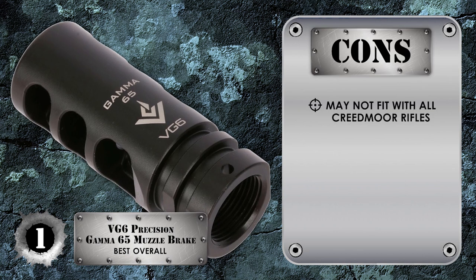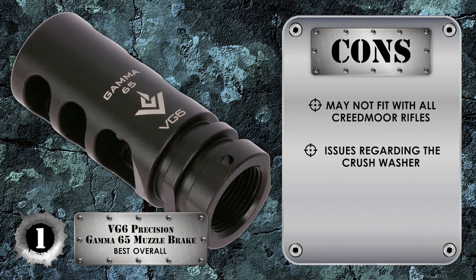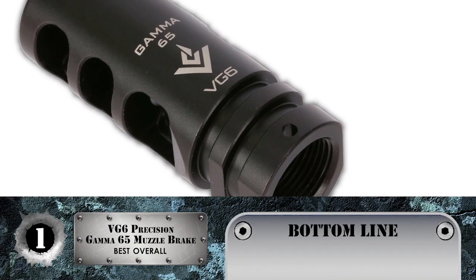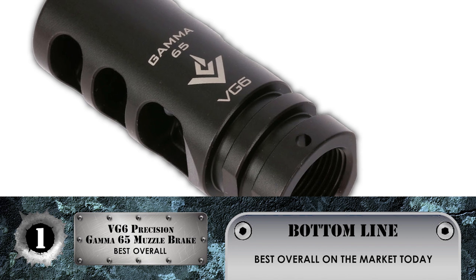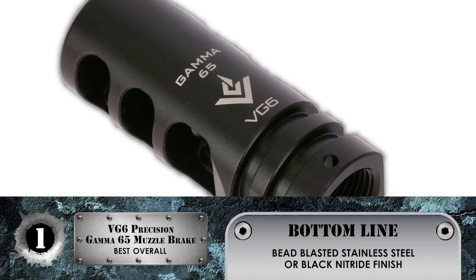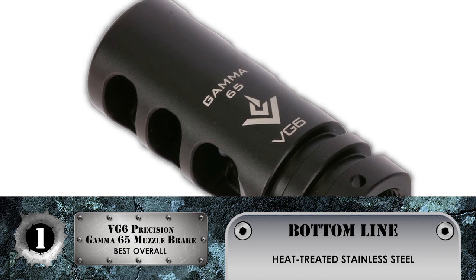However, it may not fit with all Creedmoor rifles, and some have complained about issues regarding the crush washer. The bottom line is it's the best overall on the market today. It comes with bead-blasted stainless steel or black nitride finish, and it's crafted from heat-treated stainless steel for excellent durability.